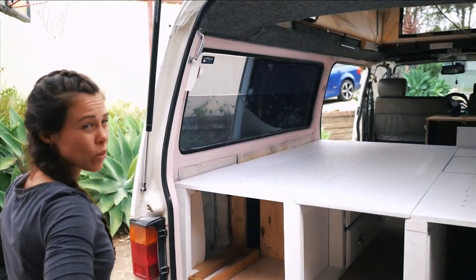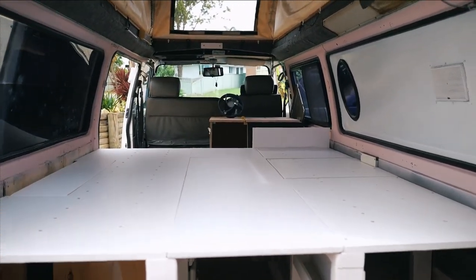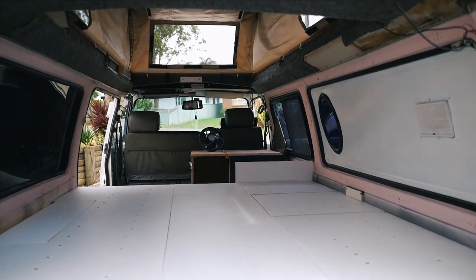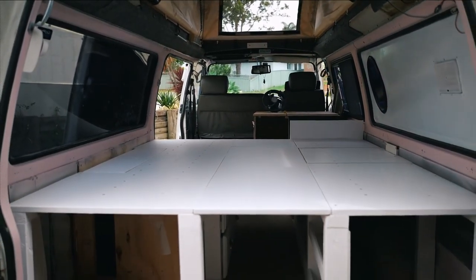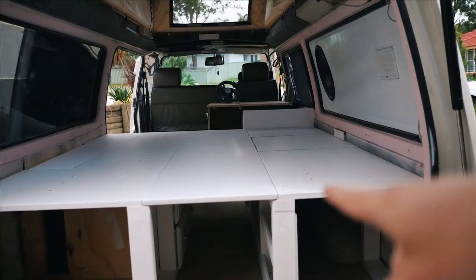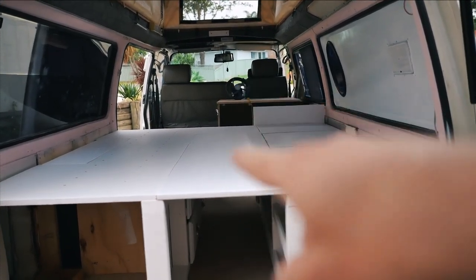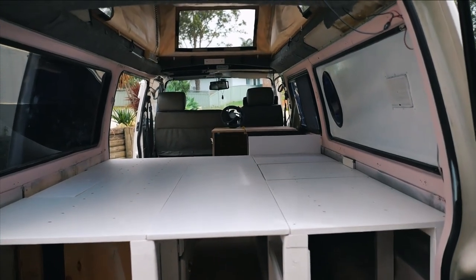The bed's in — it's so nice! We need to get a cloth, rubber, and some foam. We have two bits of foam — one for here and one for here — all sewn up and ready to go. Now we just need to go and buy one more bit of foam for the middle, and the bed's done.